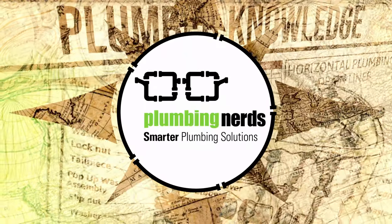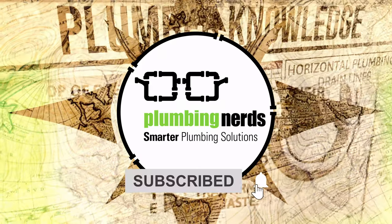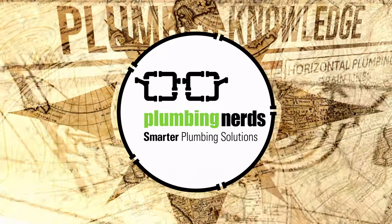Subscribe to learn more about plumbing's history, or if you have questions about your home's plumbing and need an expert, call the plumbing nerds.